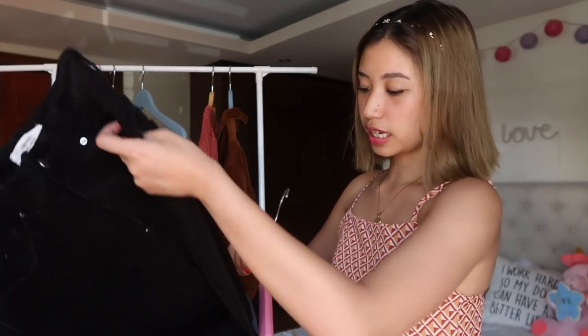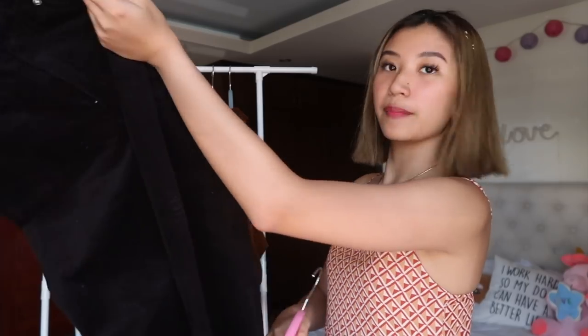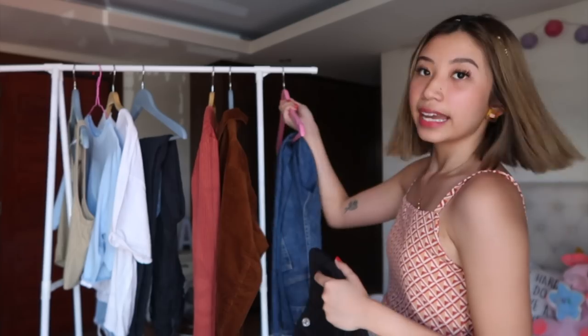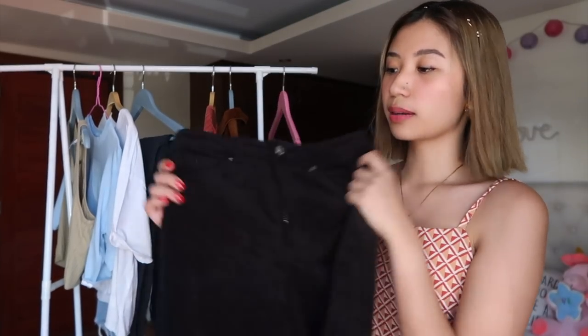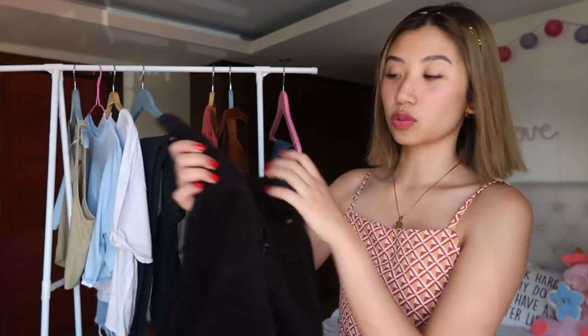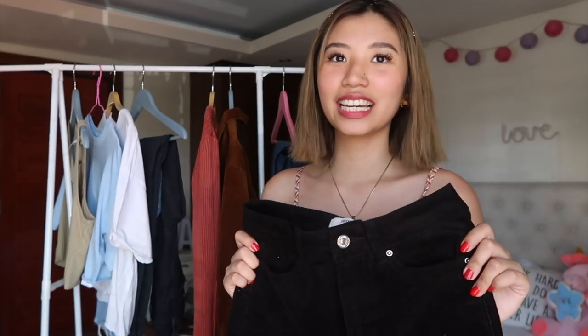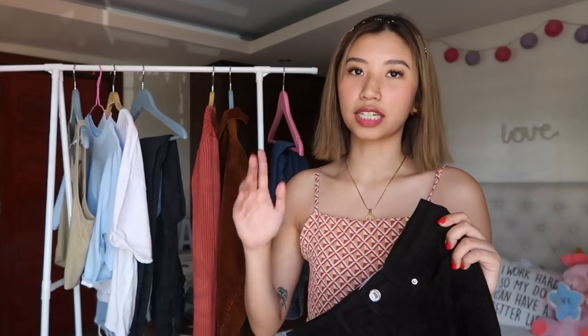So next one — guys, if you've remembered my haul from Bangkok, na I got a corduroy wildlife pants — nakita ko to dun sa mga rack, which is a black corduroy high-waisted pant as well. Size extra small siya. Medyo parehong quality — mas mahal yung sa Bangkok, kasi siguro kung i-convert mo siya, 700 pesos or 600.